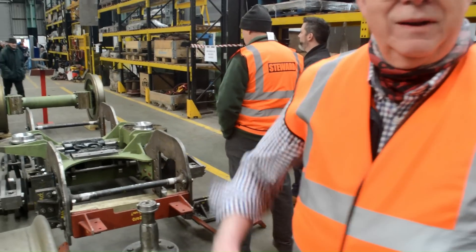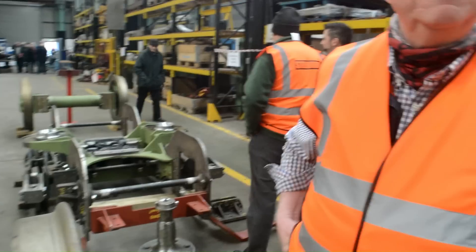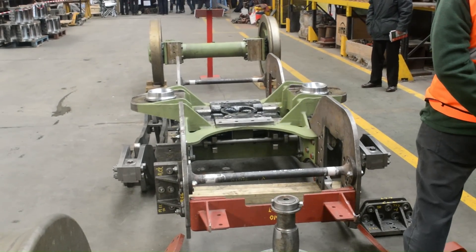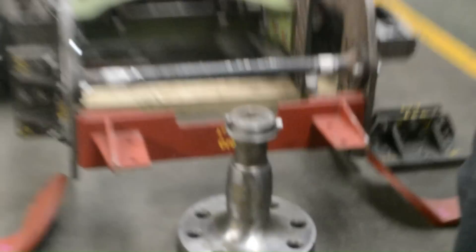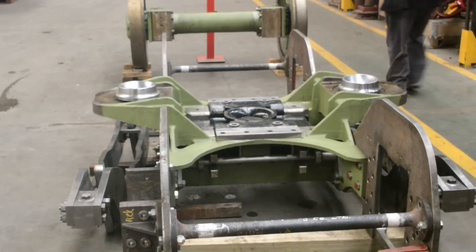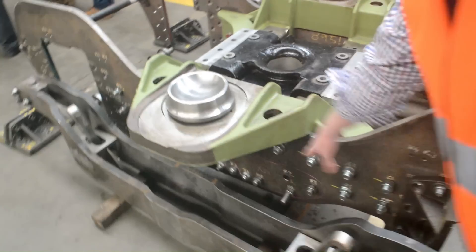Today we are talking to John from the Clan Project, who is the head of mainline certification, and he will tell us more about the construction of the Hengist bogeys. What we've got here are the main components of the bogey: the two wheel sets, the bogey frame, stretcher, centre slide, and the bogey spring cradles. That particular part there is the pivot for the bogey, which fits into the centre slide. Here are the bogey frame plates and the bogey centre casting.